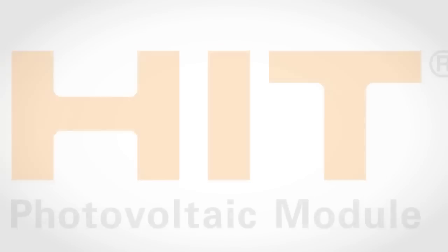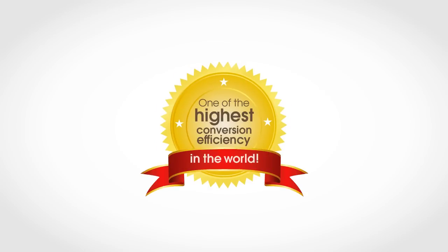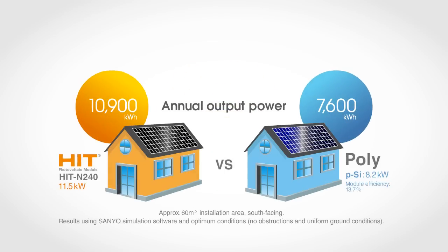The HIT solar panels we recommend feature a remarkably high conversion efficiency — in fact, one of the highest in the world. That means even for a small installation area, HIT panels generate much more electricity than conventional panels. HIT panels are ideal for your roof and other installations.